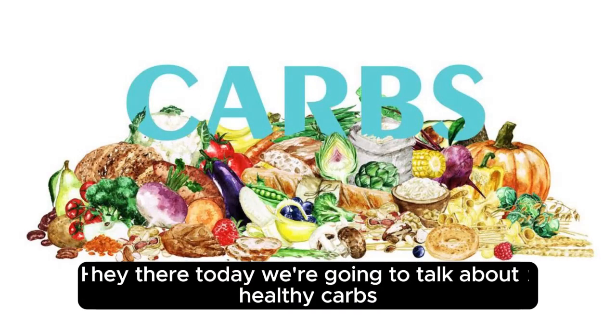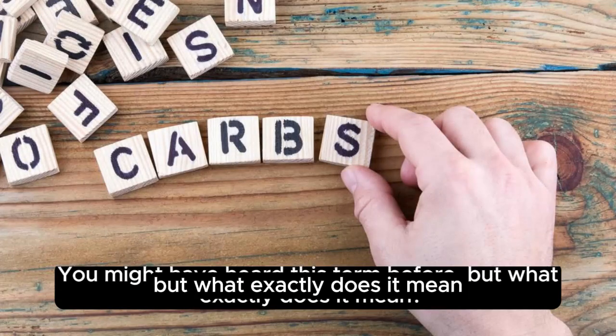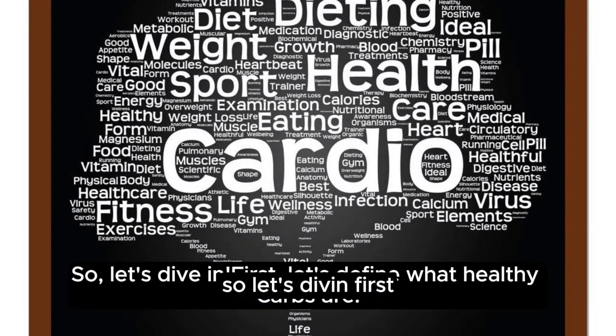Hey there, today we're going to talk about healthy carbs. You might have heard this term before, but what exactly does it mean? And more importantly, how do you incorporate them into your diet? So, let's dive in.